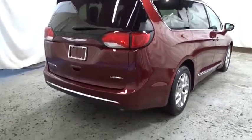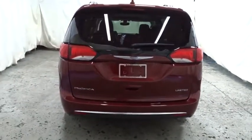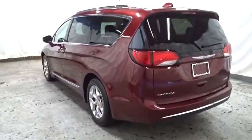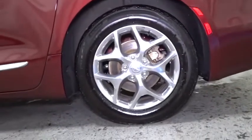Backup camera, keyless entry, Bluetooth, front wheel drive, universal garage door opener, electronic stability control, fog lights, trip computer, compass, clock, outside temperature gauge, tachometer, brake assist, front license plate bracket, steering wheel controls, tinted glass, roof rack, and power rear window sunshade.